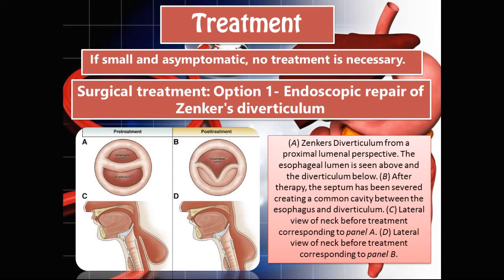Treatment. If the diverticulum is small and asymptomatic, no treatment is necessary. If it is larger and symptoms are present, we could treat with a surgical approach. Option 1 is an endoscopic repair of Zenker's diverticulum. In this approach, the septum that divides the diverticulum and the esophagus is severed or cut, and when that happens, the diverticulum actually becomes one with the esophagus, so food is not going to have a tendency to get stuck — it will just push in and out.